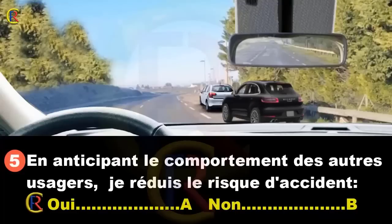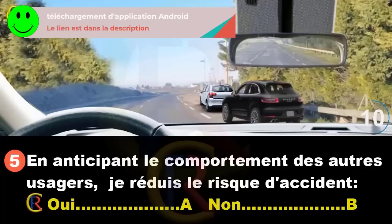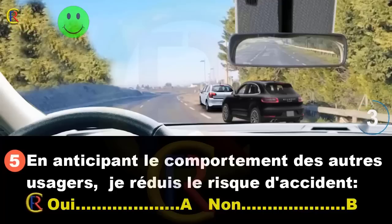En anticipant le comportement des autres usagers, je réduis le risque d'accident (réponse A : oui / réponse B : non). Des usagers sont arrêtés sur la bande d'arrêt d'urgence. Des piétons risquent de surgir sur la chaussée ou une portière de s'ouvrir. En anticipant le comportement des autres usagers, j'adapte mon comportement et réduis le risque d'accident. Bonne réponse : A.